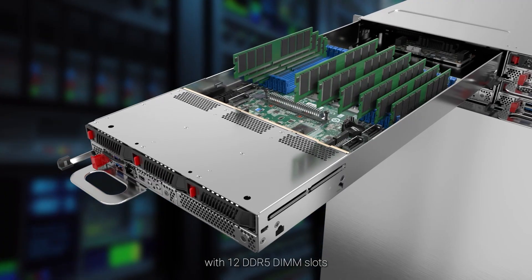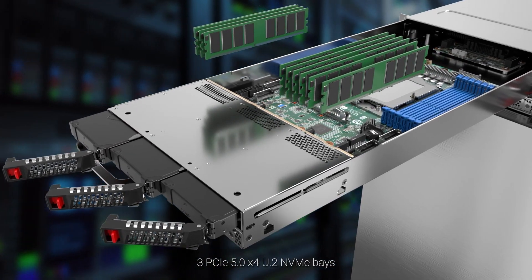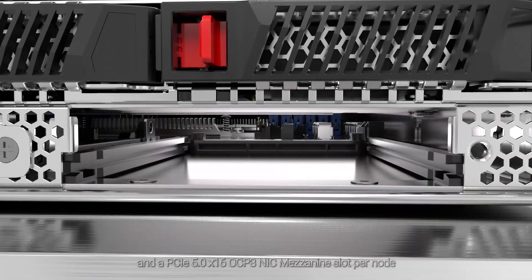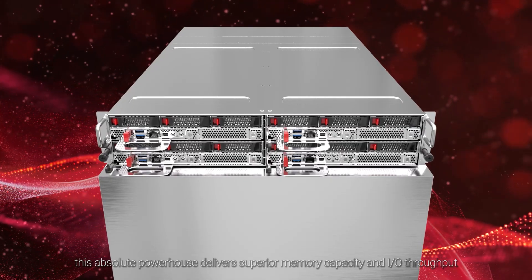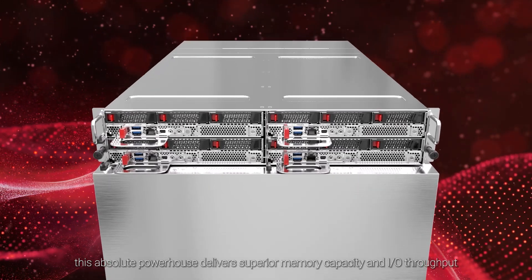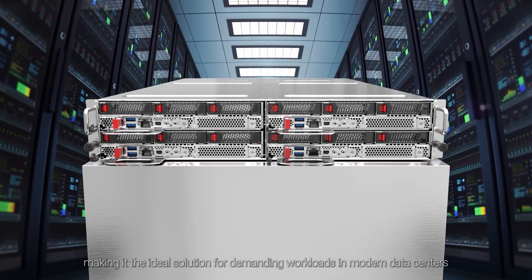With 12 DDR5 DIMM slots, three PCIe 5.0x4 U.2 NVMe bays, and a PCIe 5.0x16 OCP3 NIC mezzanine slot per node, this absolute powerhouse delivers superior memory capacity and I/O throughput, making it the ideal solution for demanding workloads in modern data centers.